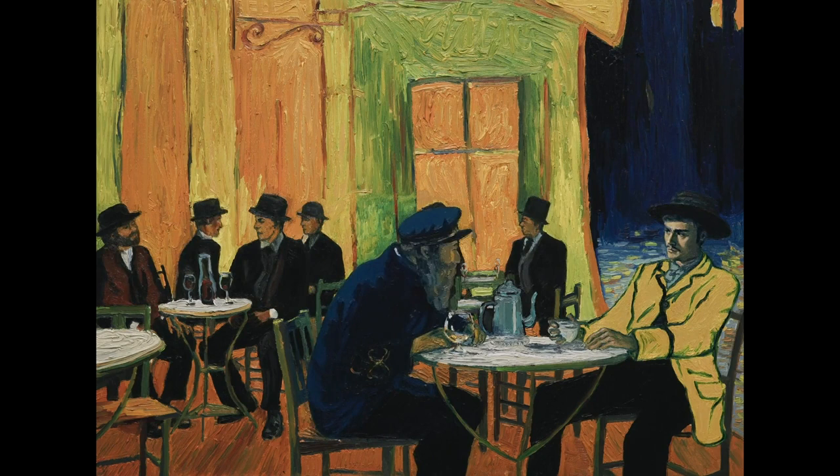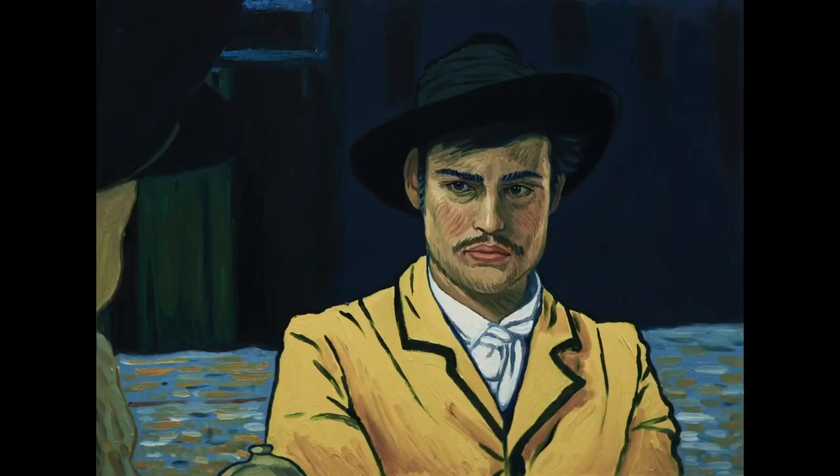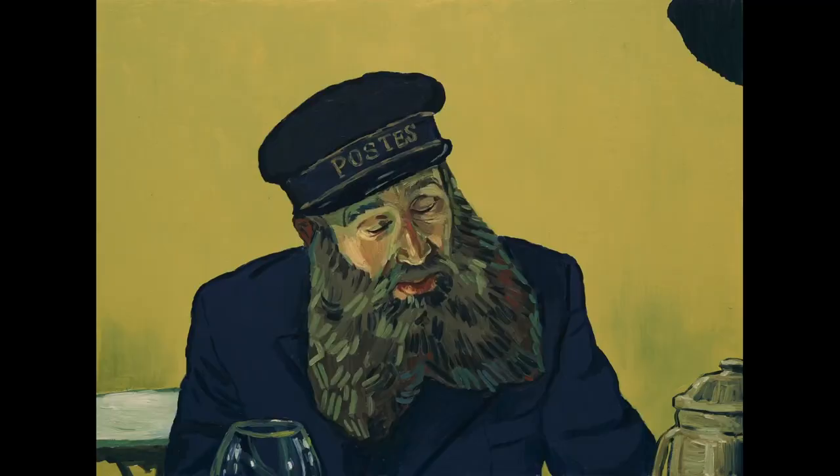The hardest part wasn't actually making the film — it was getting the funding in the first place. This film was a huge risk; new directors and a new form of animation may not lead to returns, so almost everyone was too worried to invest. But they did manage to get funding from three different sources, the first being two wealthy individuals who were interested in Vincent Van Gogh and really liked his work.